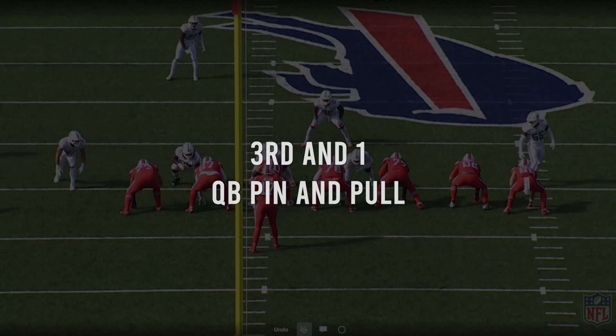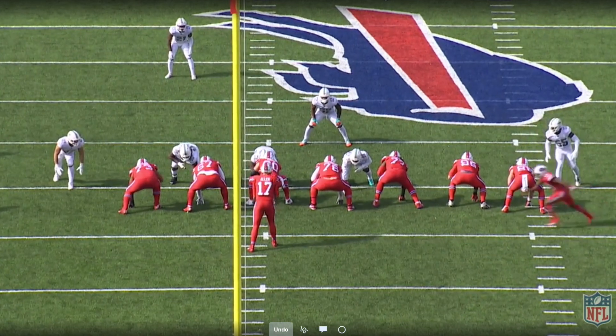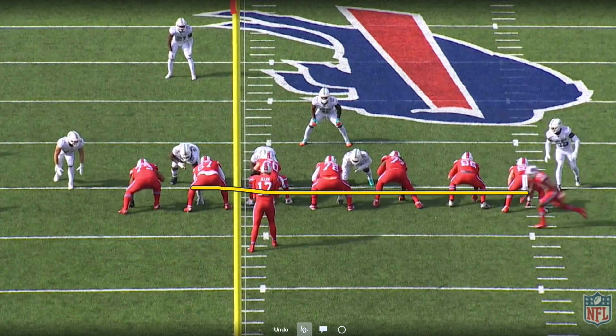The Bills are faced with a third and one situation against the Dolphins and they're going to call their QB pin and pull run out of 12 personnel. You've got two tight ends off the right hand side of the screen here. You're going to have McKenzie come across the formation and a little eye candy, a little jet action.